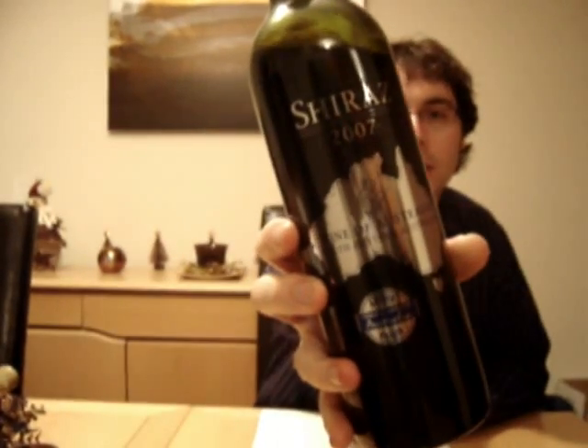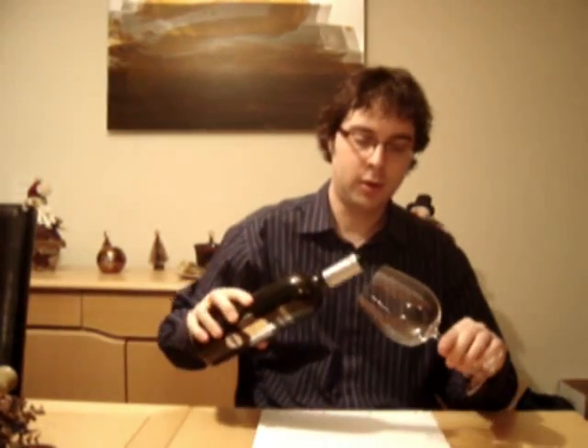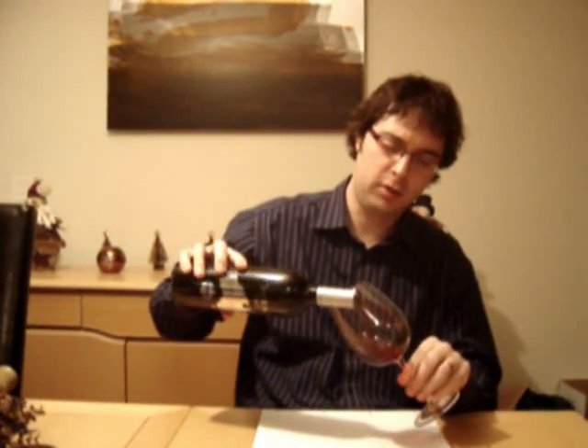We have an Australian Shiraz — before we had a South African Pinot, a Cabernet Sauvignon, and I'm going to a Primitivo from Italy. So let's see how we get on with this Southeastern Australian 2007 Shiraz. There's no other name on it, that's all it says — 2007 Shiraz. At 6.99, that really is an incredible price point for a bottle of wine. Not expecting too much, but let's see if we get anything at all.